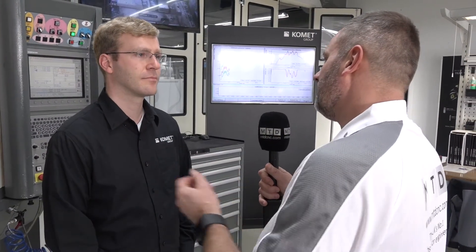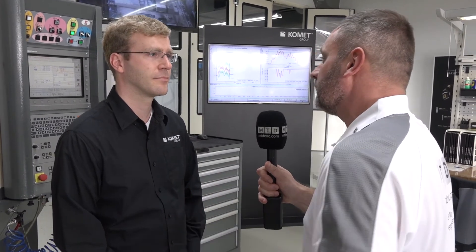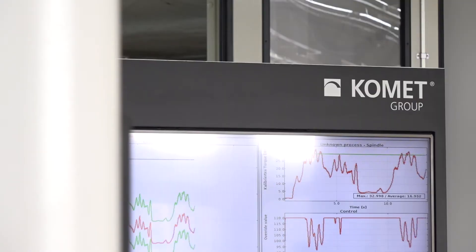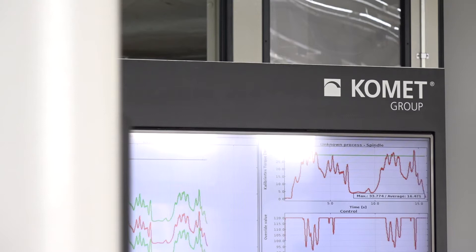Mark, now you head up the ToolScope product for Comet. Could you tell me what ToolScope is? ToolScope is an assistant system for manufacturing, so it enables you to detect tool breakage at your machine, to optimize tool usage, and most importantly, to connect your machine to your network and get data out of your machine. So ToolScope is very much monitoring the life of the tool as well as making sure that there are no breakages effectively?